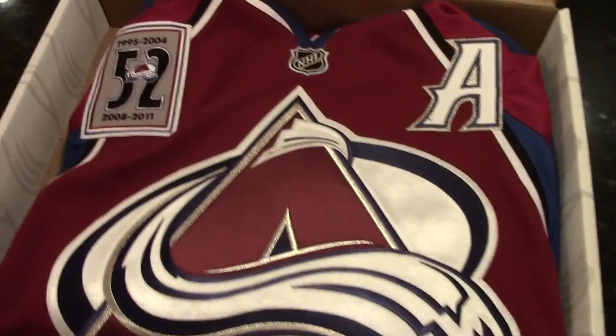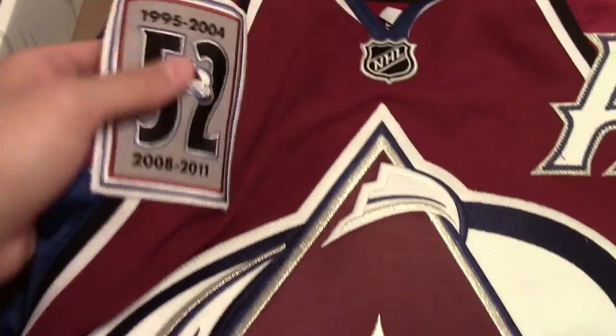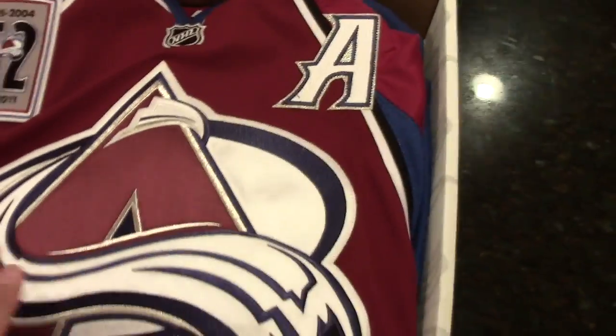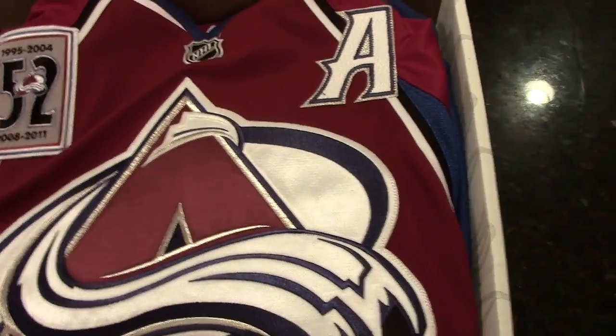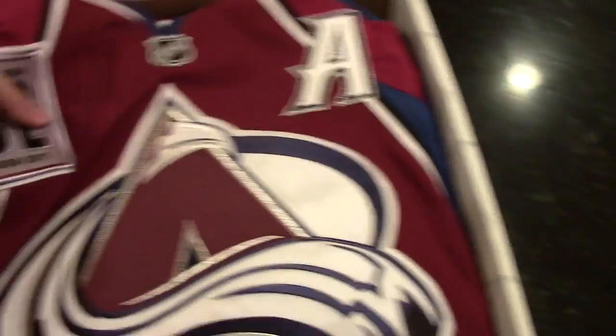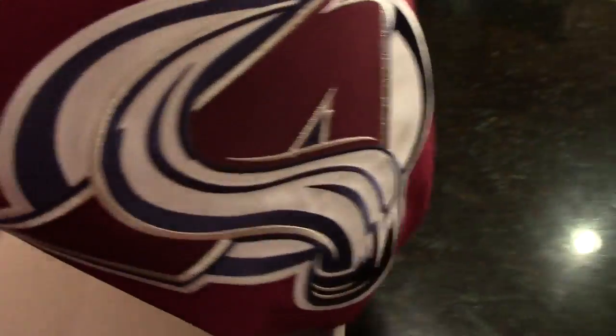Now here we go — this is the jersey itself. I'm real excited. Just want to get a look at this patch. This jersey could have a couple of marks on it, or maybe not. It depends how the player plays in the game — a lot of stuff can happen.